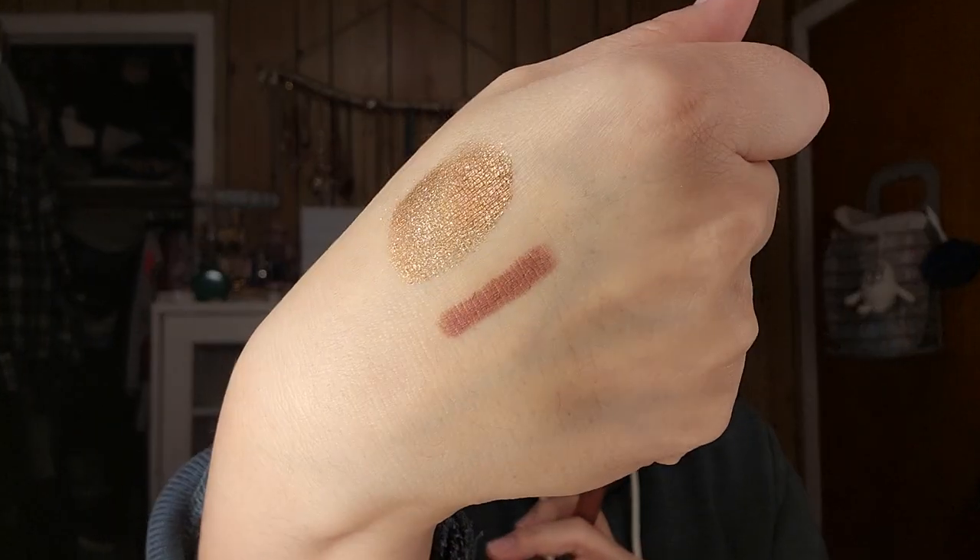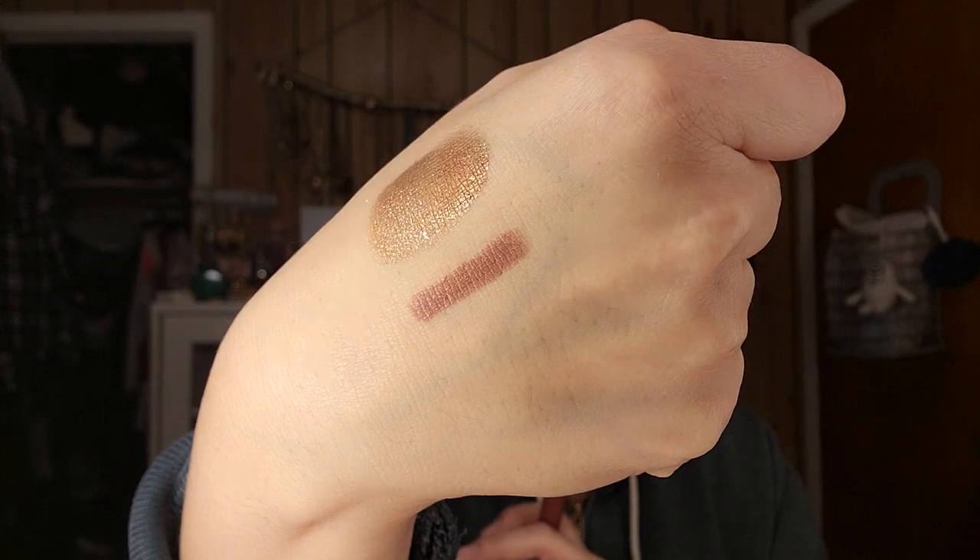I picked up this lipstick — this is new to me. It's the Maybelline Superstay Ink Crayon in the shade On The Grind. I love these jumbo lip pencils. It's a really pretty, neutral darker color. Very nice. And it has that classic Maybelline lipstick scent.